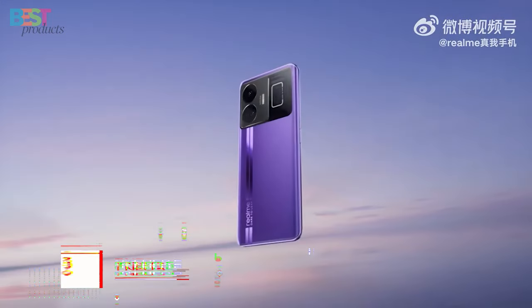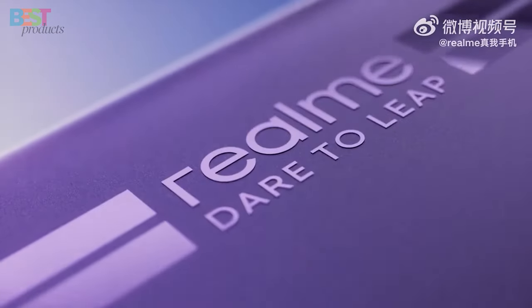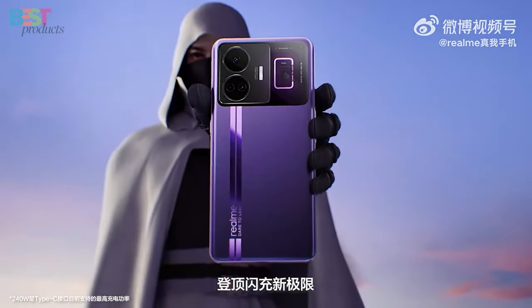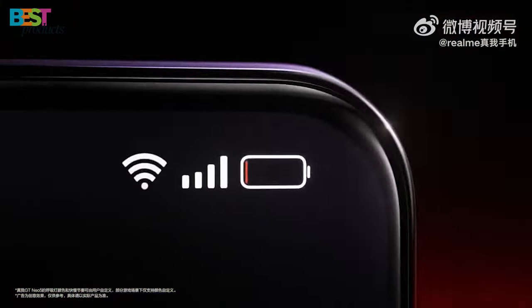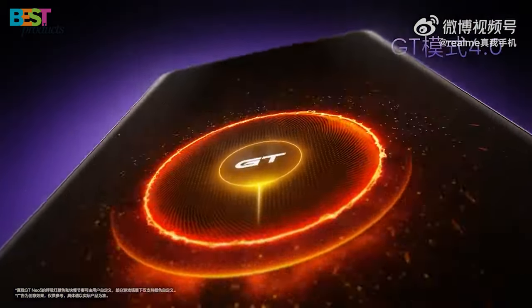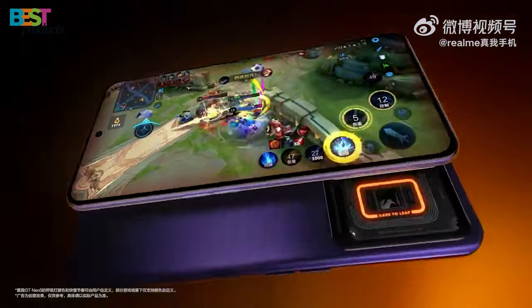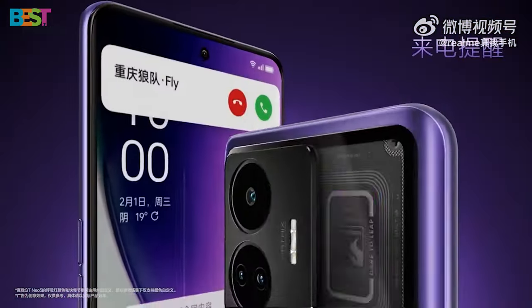Number 3: Realme GT Neo 5. This smartphone comes in two variants, both powered by the Qualcomm Snapdragon Plus Gen 1 chipset. Whether you go for the standard version or the 240-watt version, you're in for a treat. With features like fast charging, high refresh rates, and the GT Adaptive Engine for enhanced performance, gaming and entertainment are taken to the next level. And let's not forget that sleek design that screams sophistication.